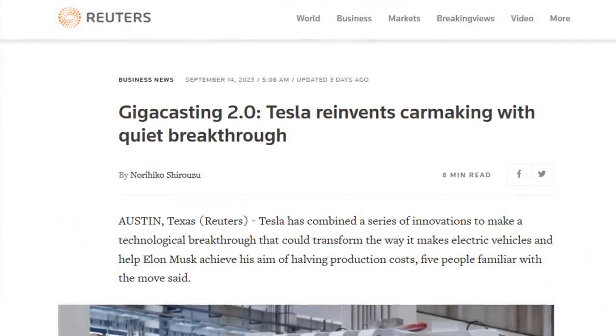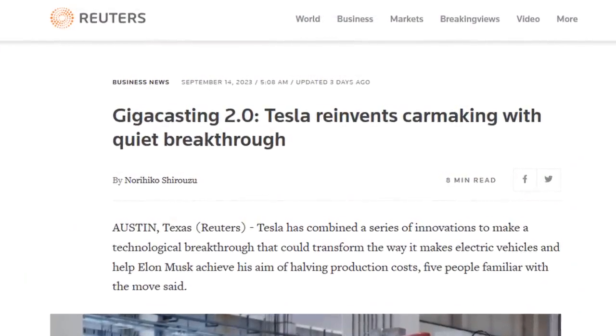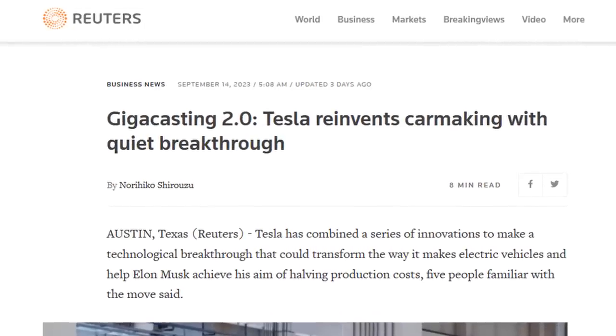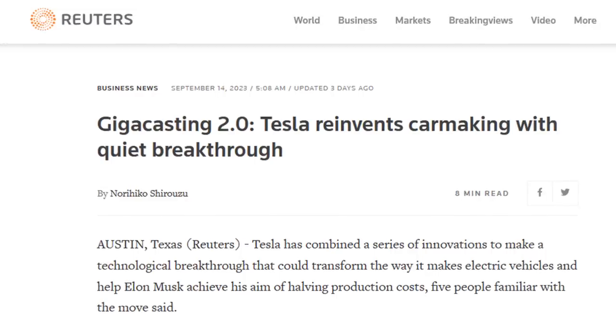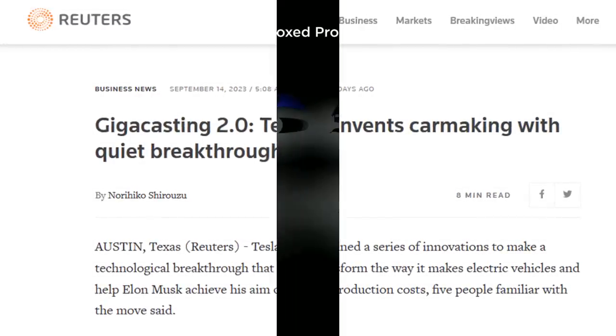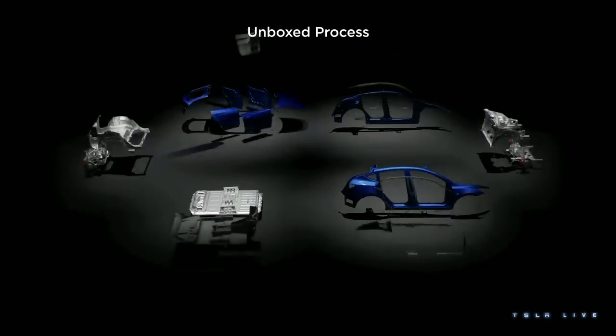However, a recent report from Reuters reveals Tesla's under-the-radar pursuit of a groundbreaking next-gen technology — Gigacasting 2.0 — which is something slightly different from what they initially showcased to the public back in March of this year.